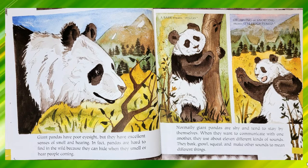Giant pandas have poor eyesight but they have excellent senses of smell and hearing. In fact, pandas are hard to find in the wild because they can hide when they smell or hear people coming. Normally giant pandas are shy and tend to stay by themselves. When they want to communicate with one another, they use about 11 different kinds of sounds.